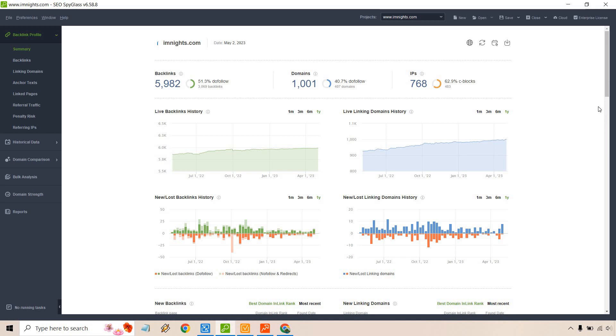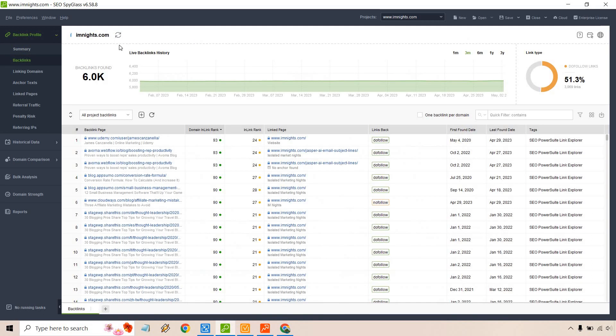Here we have SEO Spyglass, which is great for backlink profiles. I'm using my own site imknights.com as an example. You can check how a website is doing, see their backlink profile. You'll want to be looking at backlink growth — is it going up and down too much, going straight downhill, are a lot of backlinks being removed? There are also more backlink aspects ranked by domain InLink Rank.